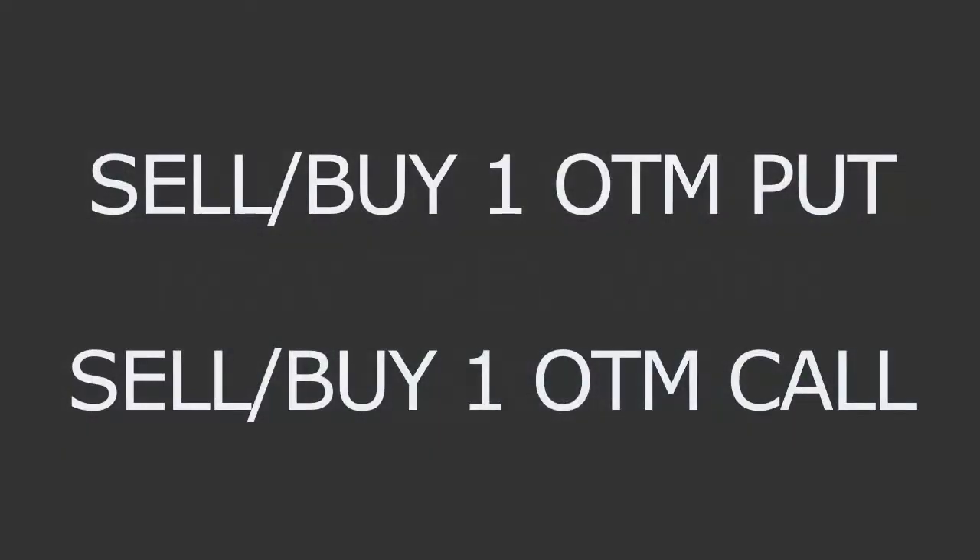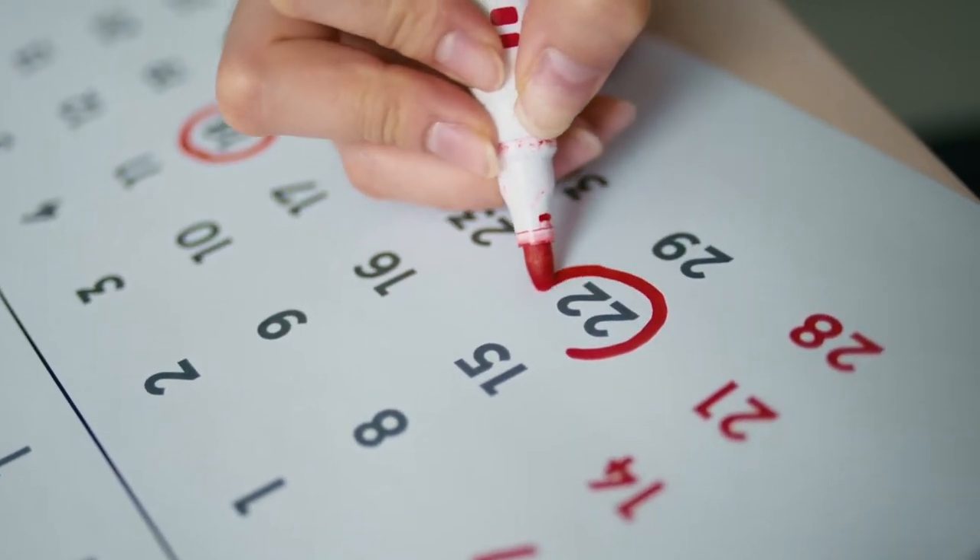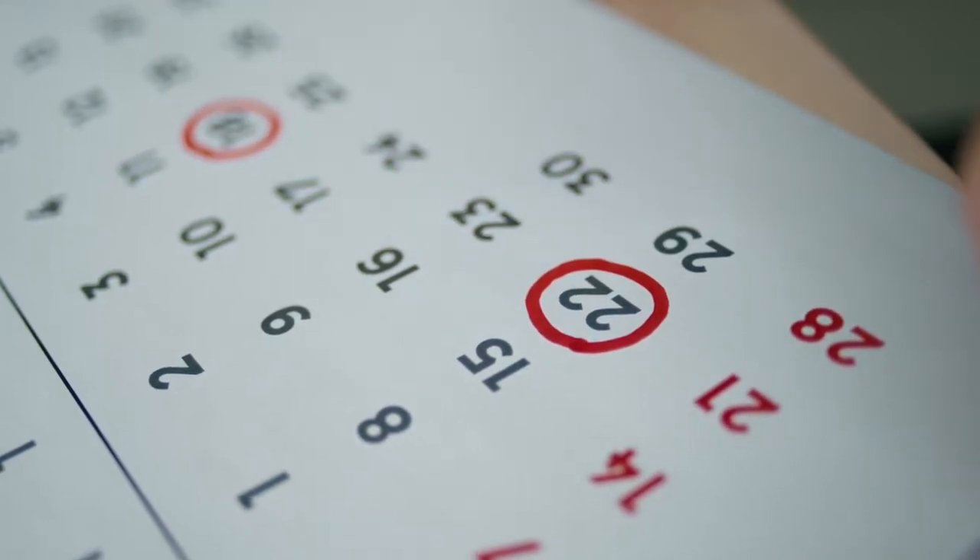So how do we set this up? With an iron condor, we sell one out of the money put option and buy one out of the money put option with a lower strike price. At the same time, we sell one out of the money call option and buy another one that's out of the money with a higher strike price. All these options have to have the same expiration date. By selling two options and buying the other two, we're protected from large moves in either direction, because we still collect a premium even if the stock price falls or rises within a certain price range.